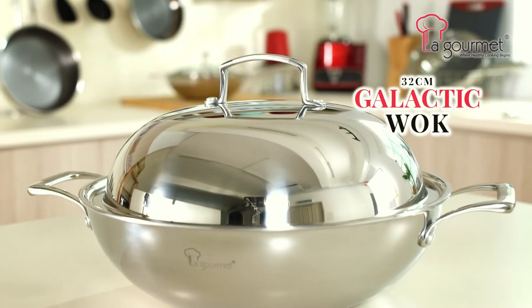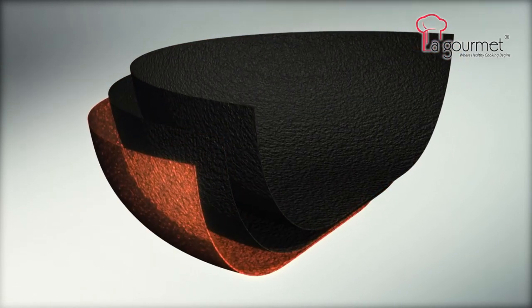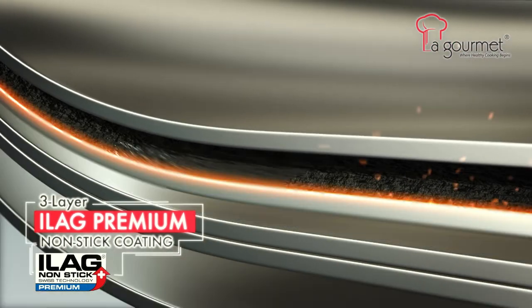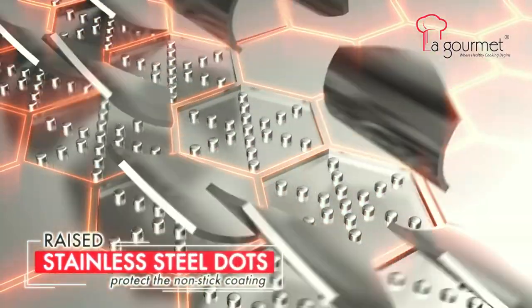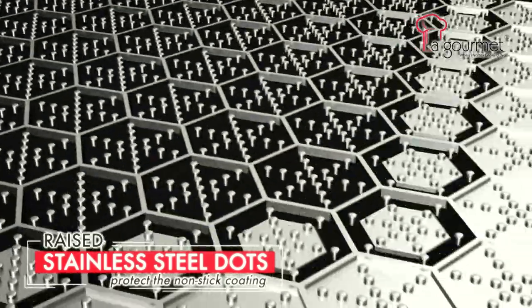non-stick cookware that's so durable. With La Gourmet's unique and special manufacturing process, the E-Log Premium Non-stick Coating is embedded inside a honeycomb-shaped stainless steel web. The honeycomb structure and the raised stainless steel dots act like a protector for the non-stick coating.